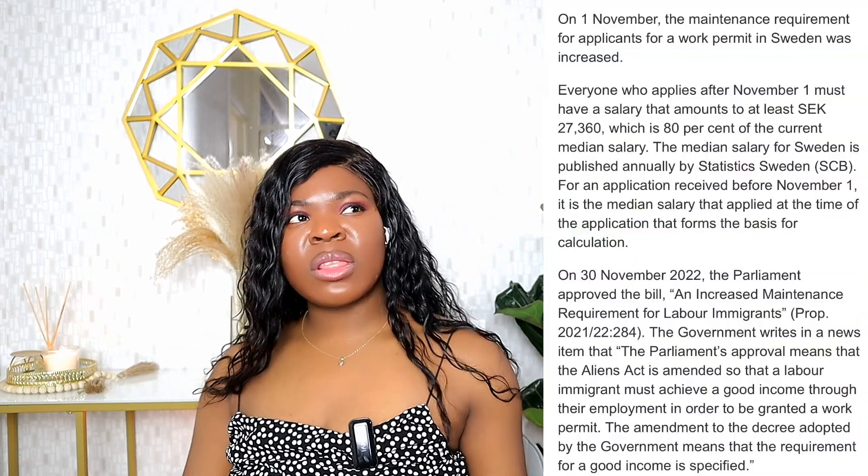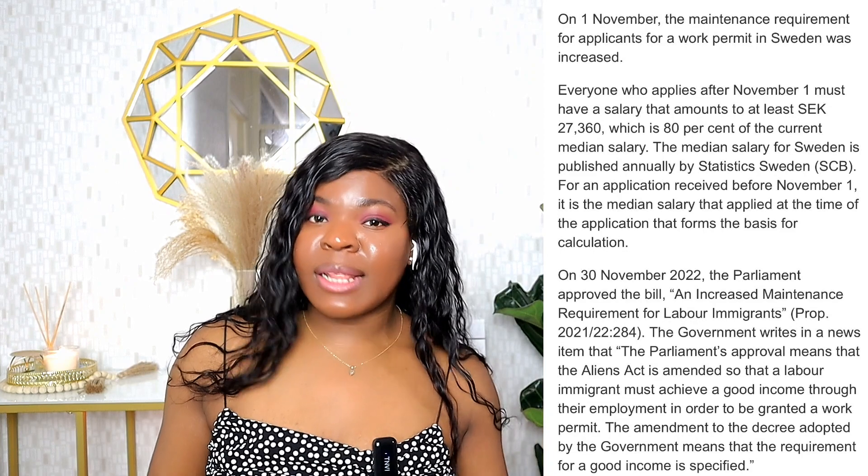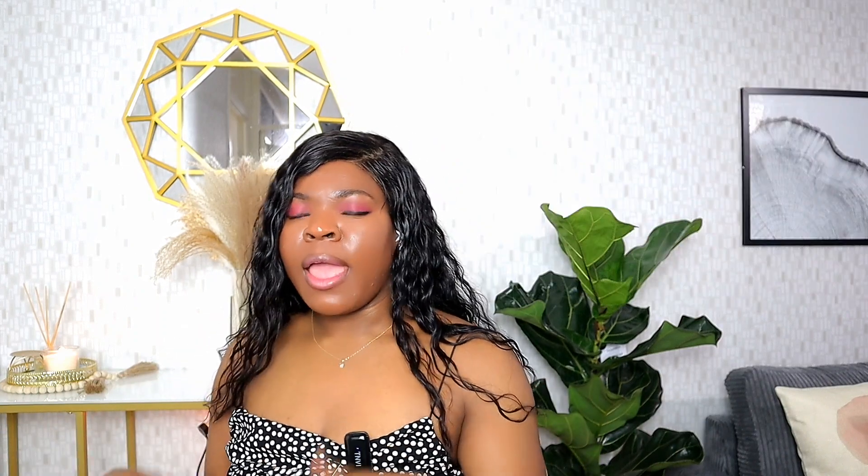Normally it takes six months to get a reply, but I think now it is about one year — it depends on your case. You need to know that the law has changed: the new salary base for work resident permits in Sweden is 27,360 kronor. It has moved to 80% of the median salary — no longer 40 or 60. You have to make sure your salary base is at least 27,360 kronor before tax — not after tax.